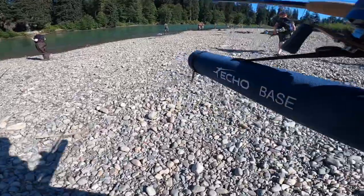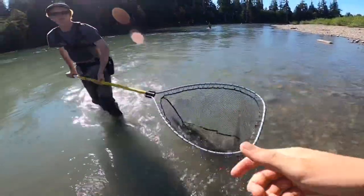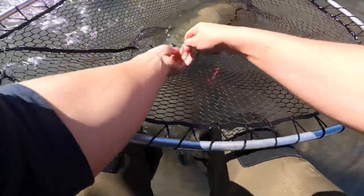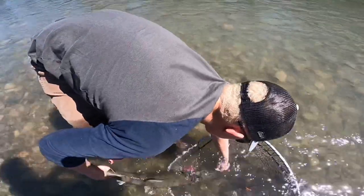Here you can see we've netted a nice hen chum. We're still going to keep this fish fully submerged in the water even for taking the hook out. Some people will net it and then drag the fish up on shore — we just want to keep that fish's head underwater for as long as possible, if not the whole body.